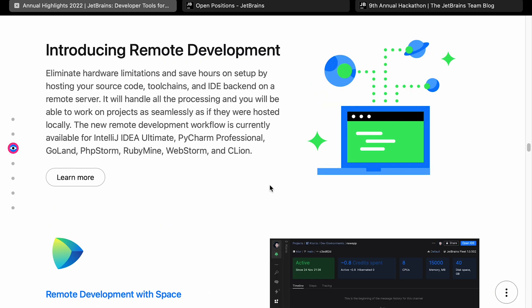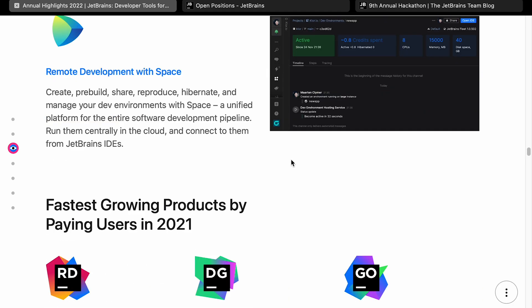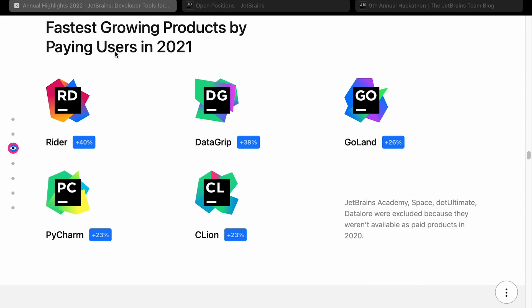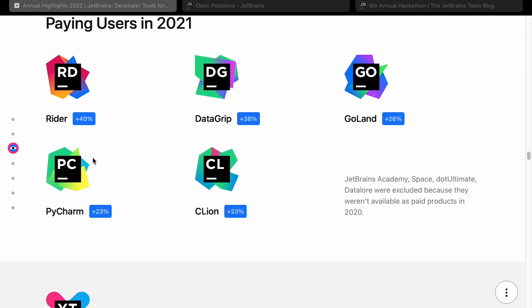They're doing a lot of work around remote development where all the work is carried out elsewhere. I've used AWS Workspaces and the experience wasn't very pleasurable — I'm sure this will be different and a better experience, and I look forward to trying it out. Let me know in the comments if you think any of this is actually going to catch on. Fastest growing products by paying users is much more interesting — we've got Rider with 40% growth, which is their .NET IDE, DataGrip with 38% growth, all the way down to CLion with 23% growth. It looks like they've doubled down on selling to the .NET community.